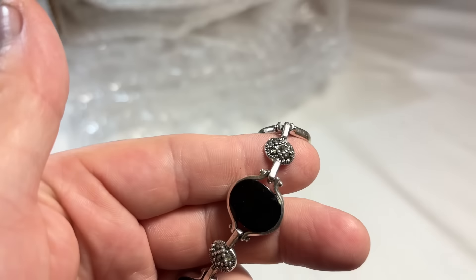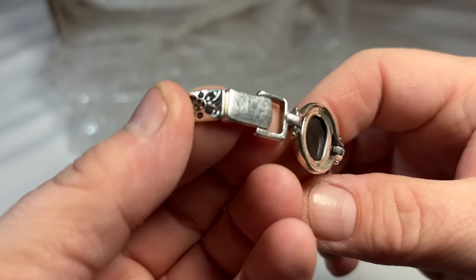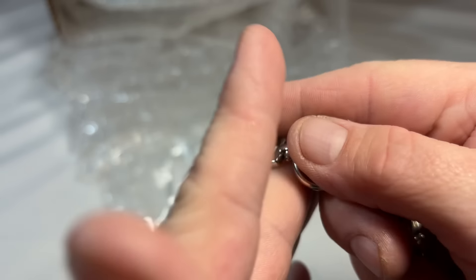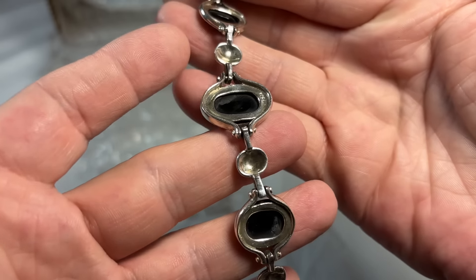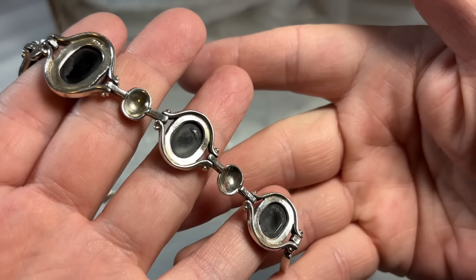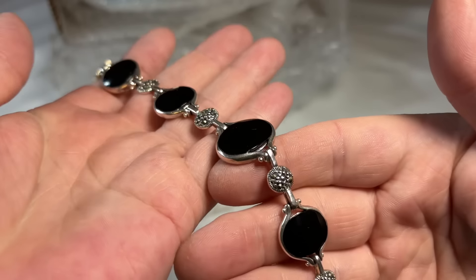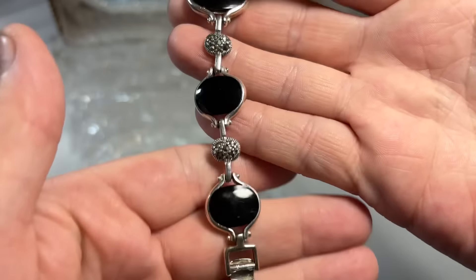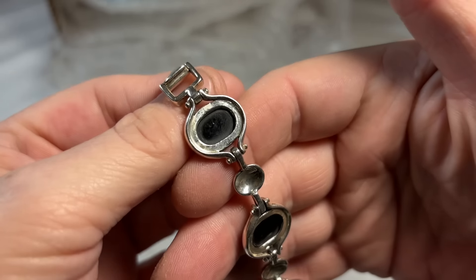Ooh, this is pretty. Let me get that light over here. I missed a fantastic jewelry sale yesterday — Martha Turner, who is a well-known Houstonian, a big real estate agent who passed in 2022. Her daughter sold some of her jewelry at a benefit sale this past weekend and I totally forgot about it. But anyhow, this will fill that empty spot for me.